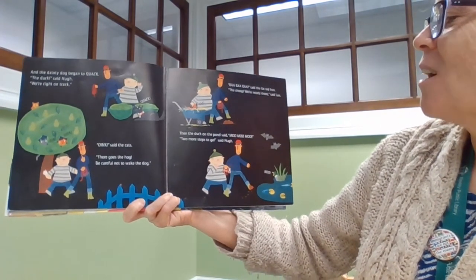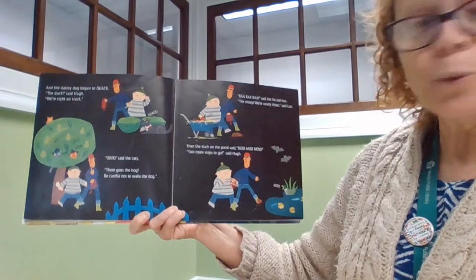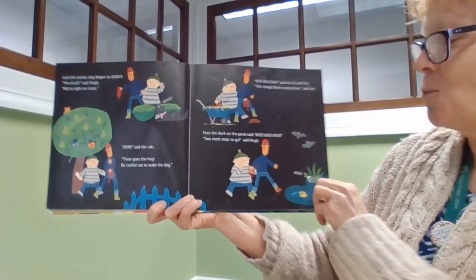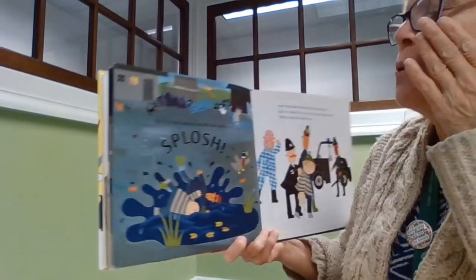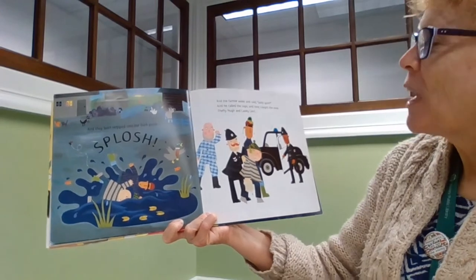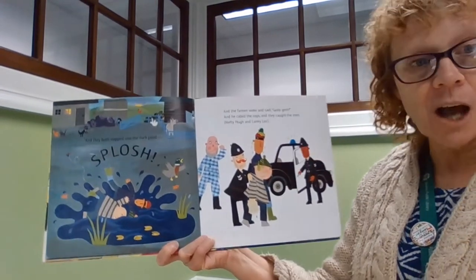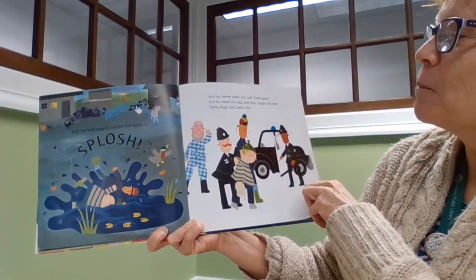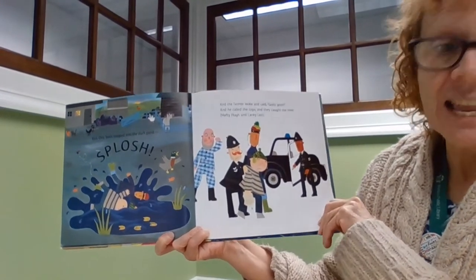Then the duck on the pond said moo, moo, moo. Two more steps to go, said Hugh. And they both stepped into the duck pond — splosh! And the farmer woke up and said golly gosh. And he called the cops and they caught the men, Hefty Hugh and Lanky Len.